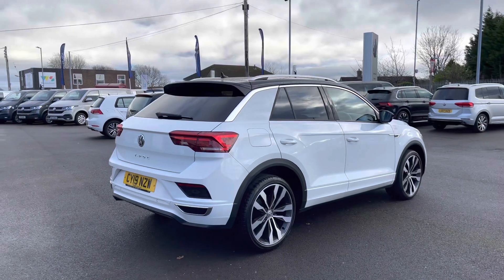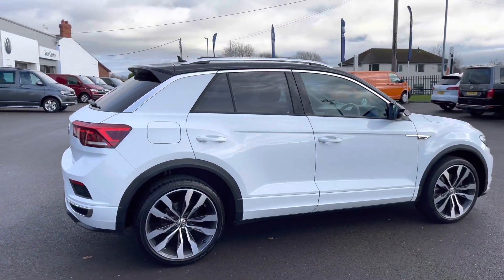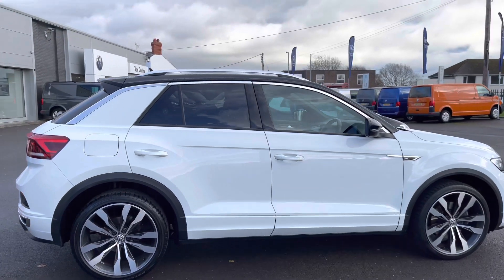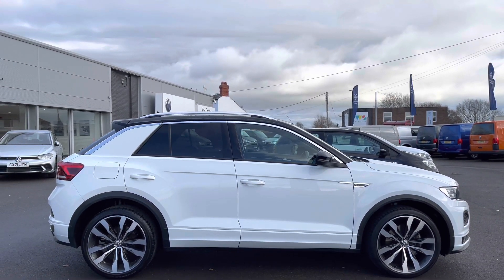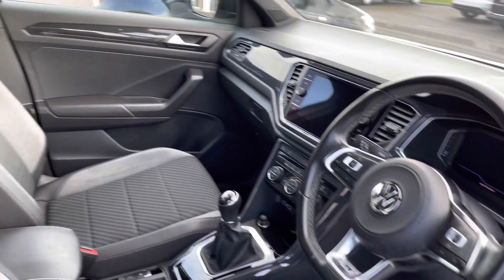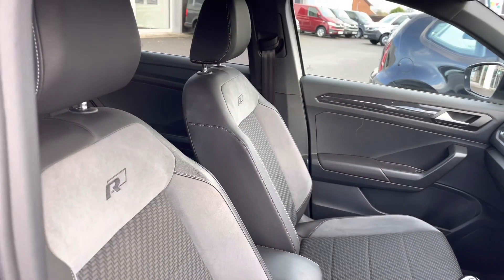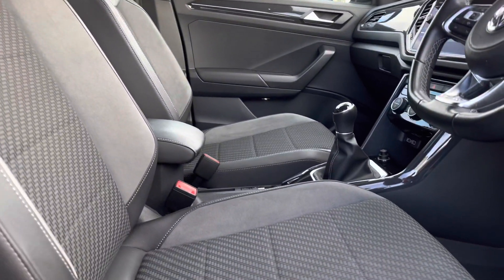Panning around to the side profile, you'll notice the chrome fitted roof rails, which are ideal for a wide range of outdoor activities. This car has been left in a lovely condition. Taking a quick glance at the front interior, we have your three spoke multifunction leather trimmed steering wheel, followed by your R-Line embossed front heated sports seats as part of the winter pack, to keep you nice and cosy.